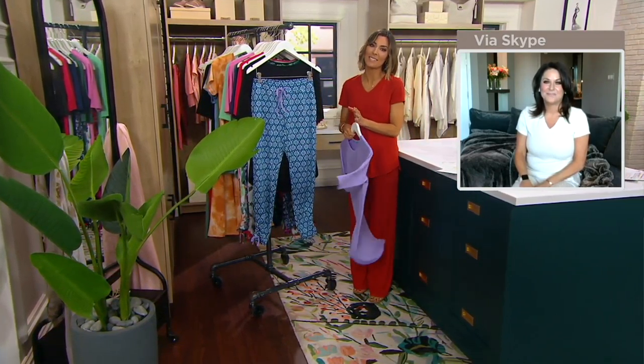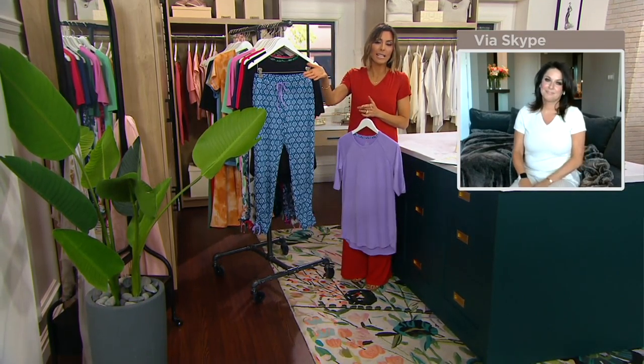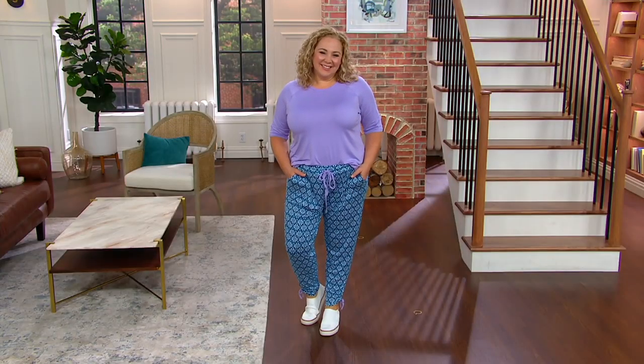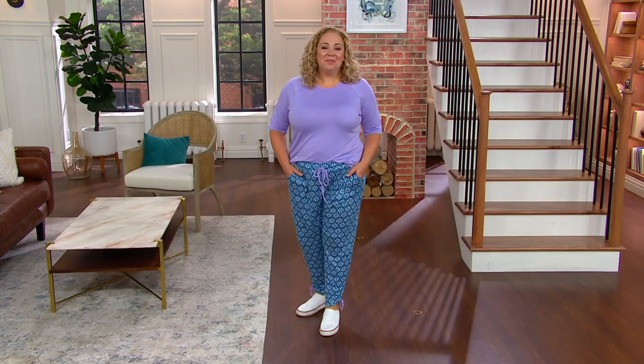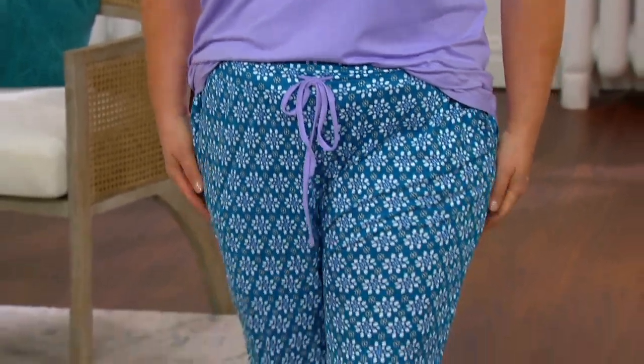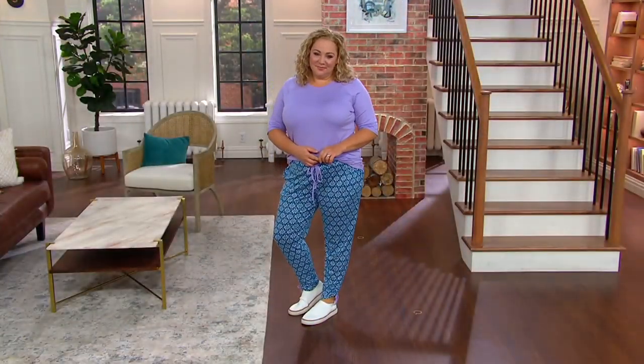We have less than a minute, so let's quickly look at these on Rebecca. She's 5'8" and wearing the extra large. That's the color I want to start with — the one that's $34, with about $6 and change on easy pay: purple mosaic, very very popular. Think about it — you're getting the top for like $17 and the bottom for $17.